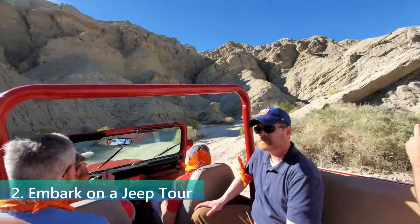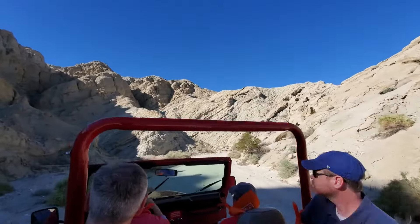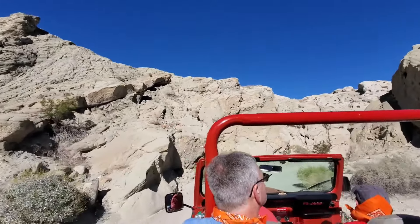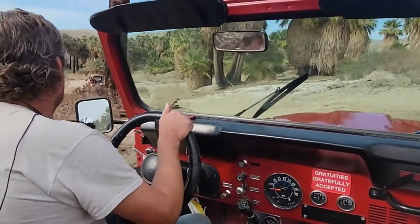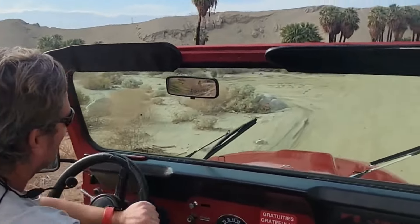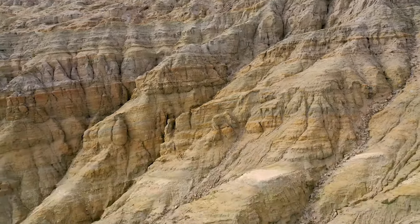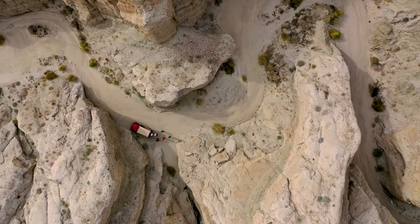Embarking on a jeep tour of the desert is an exhilarating way to explore the landscape's natural beauty and learn about the local ecosystem. These guided tours take you off the beaten path, allowing you to discover hidden canyons, ancient geological formations, and native wildlife. Knowledgeable guides share fascinating stories and facts about the desert's history, plants, and animals. Jeep tours offer a unique adventure combining thrill, education, and the opportunity to witness breathtaking vistas — a fantastic activity for families, groups, or anyone looking to add adventure to their Palm Springs visit.